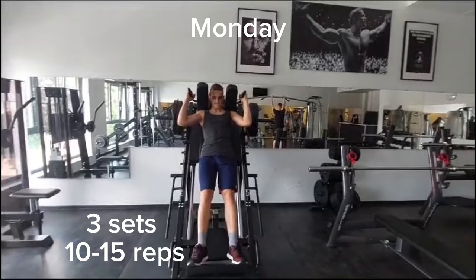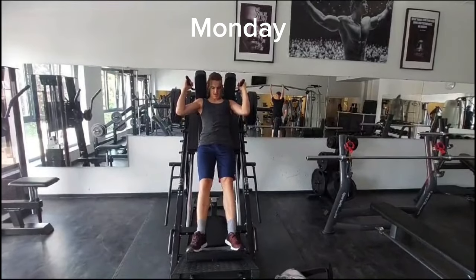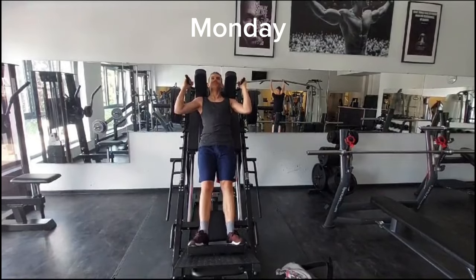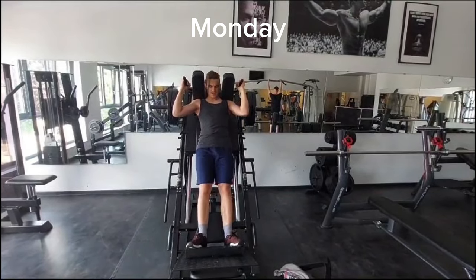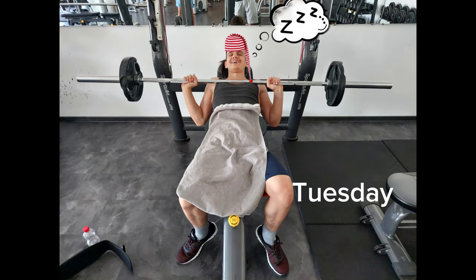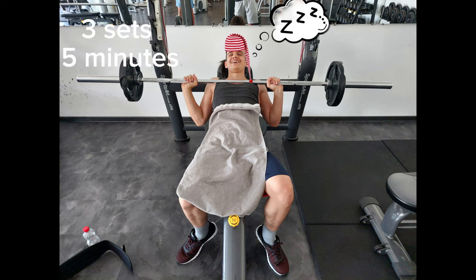And the last thing I do on leg day is calf raises. I don't do many sets, like 3 sets and 10 to 15 reps each. On Tuesday I am having my rest day, that means I just go to the gym and do 3 sets of sleeping for 5 minutes each.